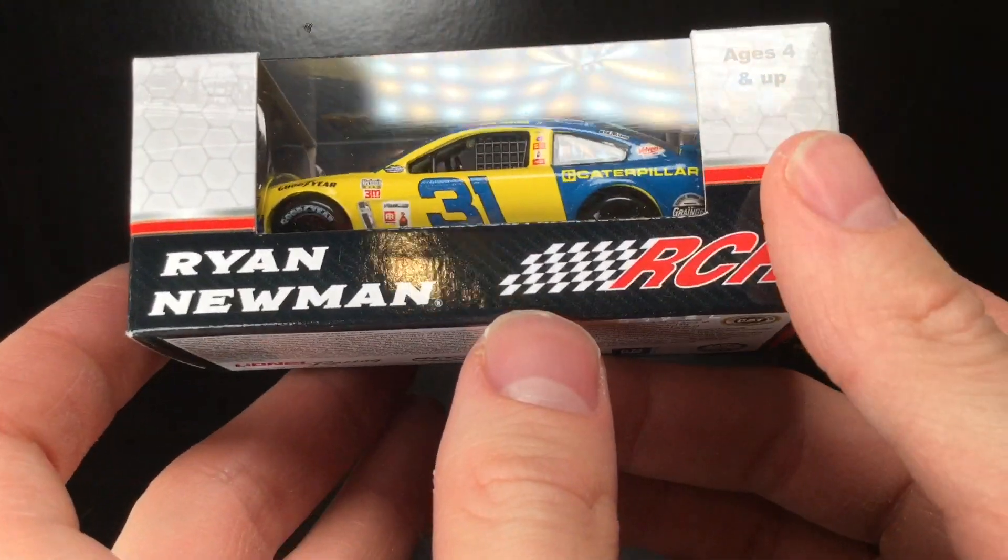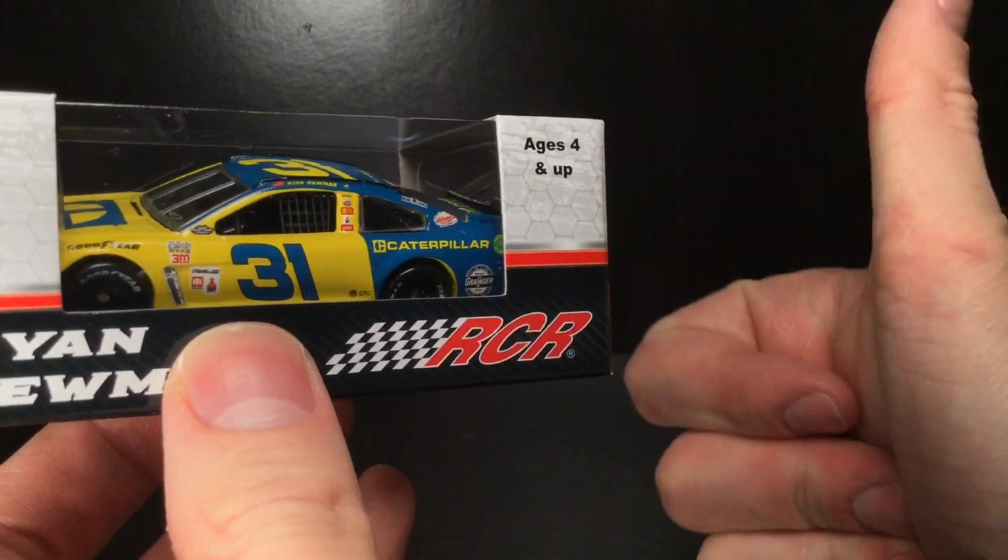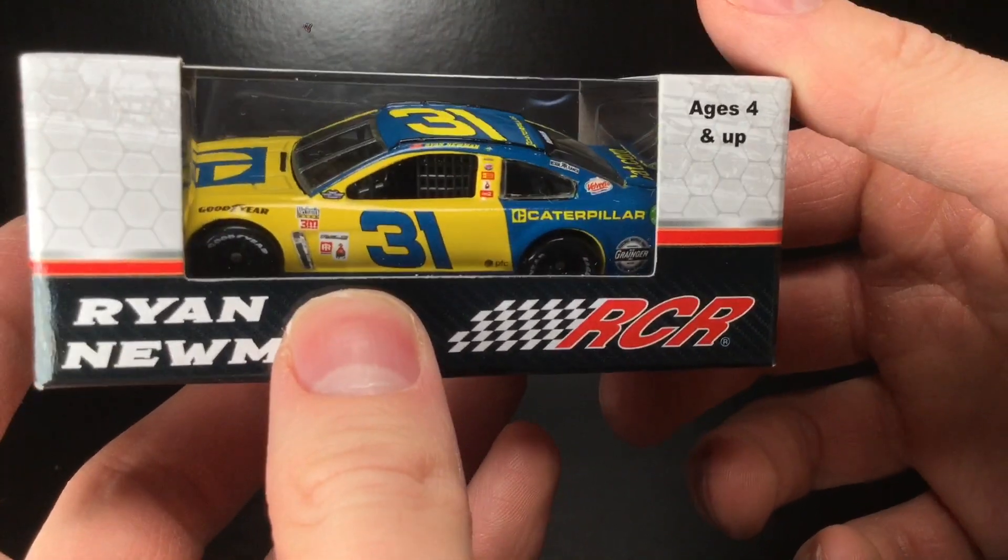This is going to be one fun review. So without further ado, give the video a big thumbs up, please, and let's get this DieCast out of the box.